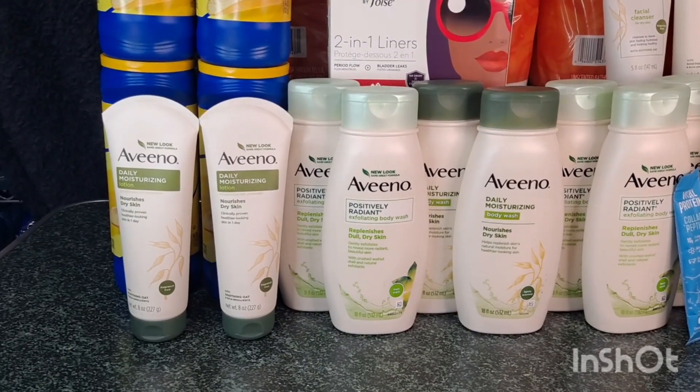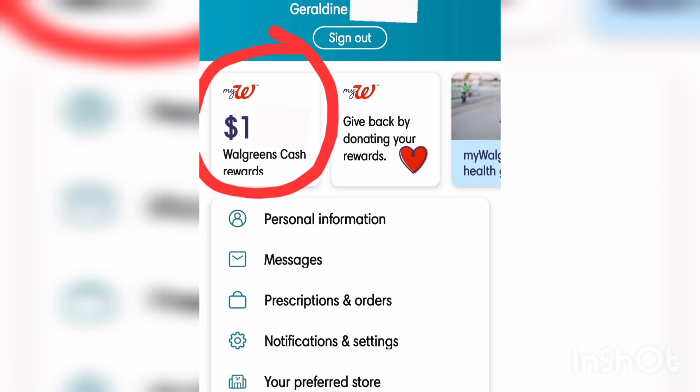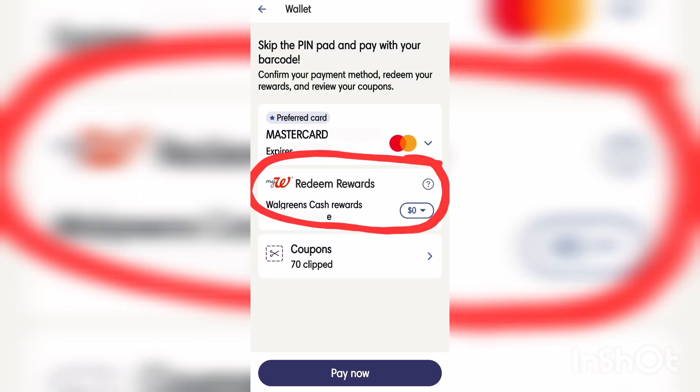I will now show you step by step how to use the contactless payment. First, you need to have the Walgreens app and log into your account. Once you're signed in, it will direct you to a page where you will see your Walgreens Cash. Click on that Walgreens Cash and you will see 'View Your Wallet.' Make sure you already have your credit card saved in your account to do the contactless payment. Once you click contactless payment, you will see this page.